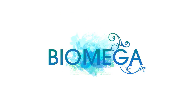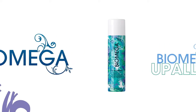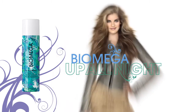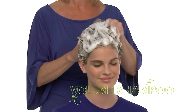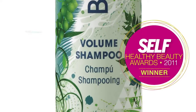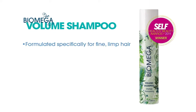Biomega is the breakthrough for healthier hair and longer lasting color on long lifeless hair. Biomega Up All Night delivers fullness, body and bounce with brilliant shine. We'll begin by shampooing with Biomega Volume Shampoo, winner of Self Magazine's 2011 Health and Beauty Award for best volumizing shampoo, formulated specifically for fine, limp hair.